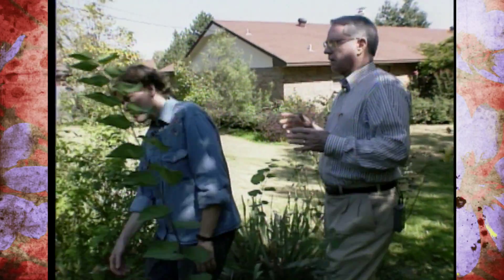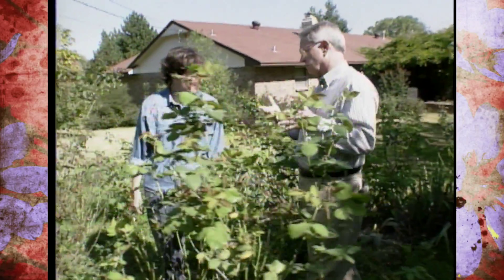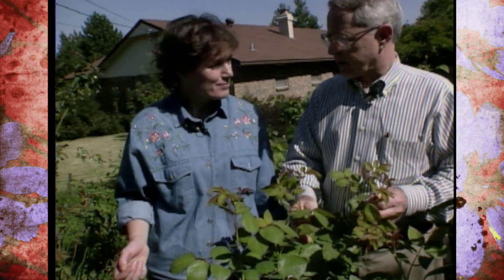We're going to go over here and look at a white one and a moss rose that is resistant. But the moss roses don't flower consistently for us — just sort of off and on, primarily in the spring.